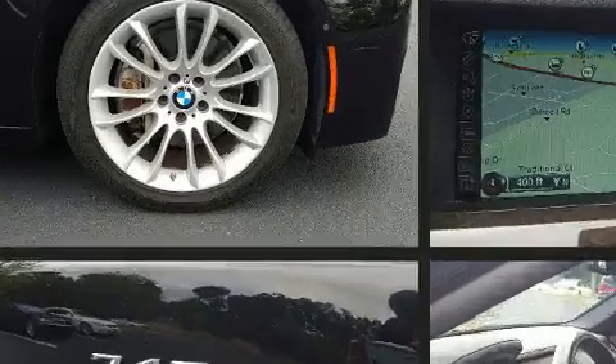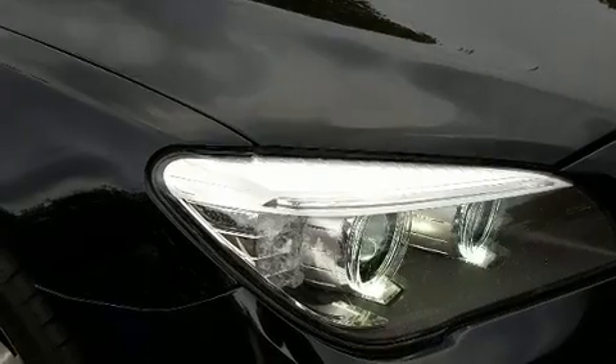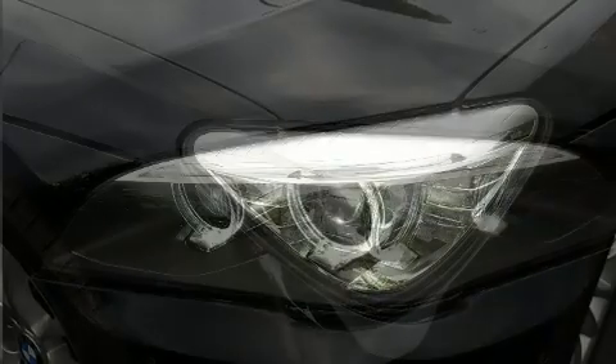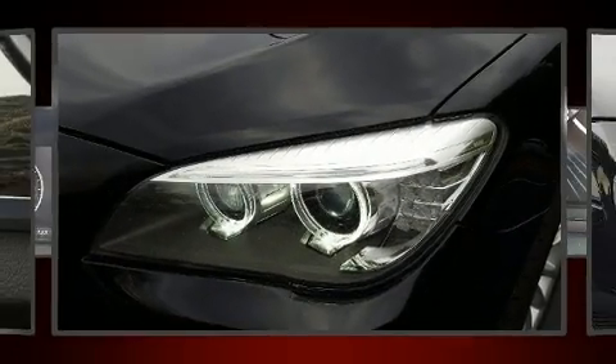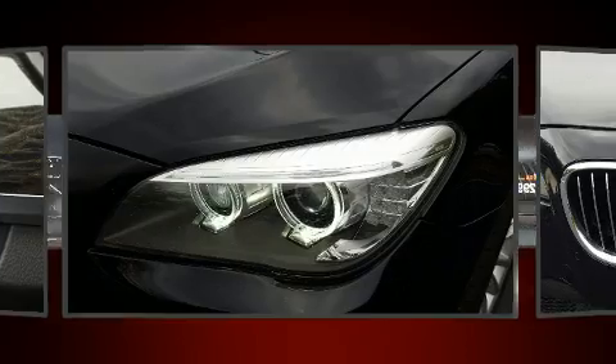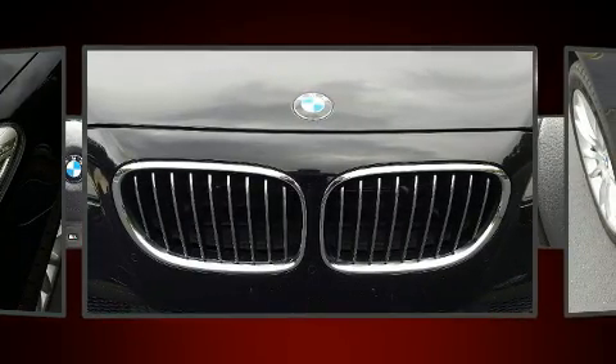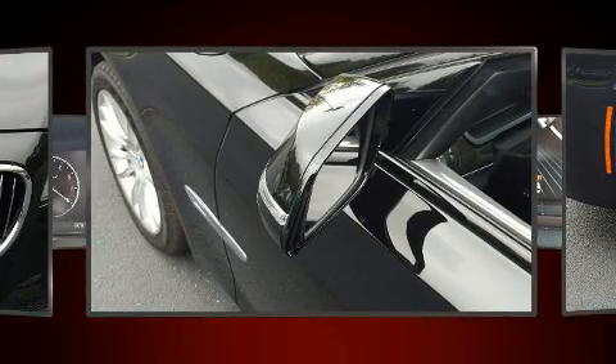Drivers benefit by not having to take their eyes off the road. BMW ensures the safety and security of its passengers with equipment such as front side-impact airbags, anti-whiplash front head restraints, and four-wheel disc brakes with ABS.